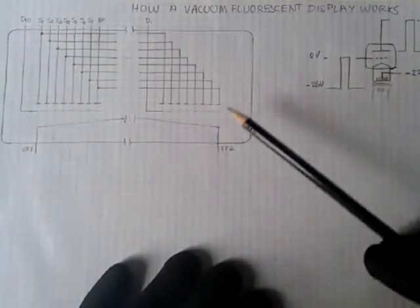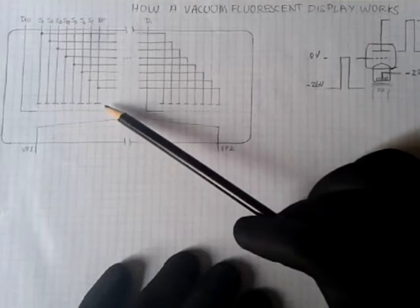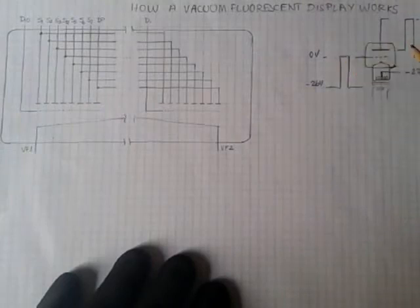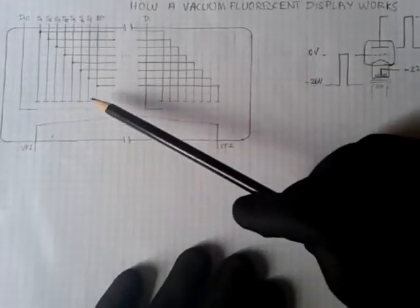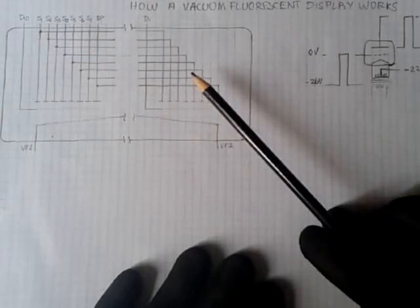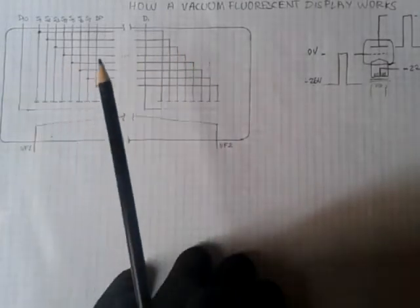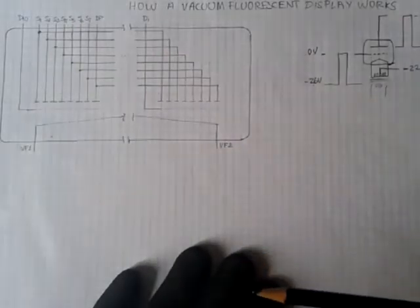VFDs consist of a bunch of triodes encased in a glass tube under high vacuum. Each plate is coated with phosphor that fluoresces — it glows when electrons coming from the filament, heated by a current, hit the plates. The flow of electrons is controlled by the grids. So a given plate can only illuminate if both the grid and the plate are at a positive voltage with respect to the filament. To each digit is assigned one grid, and one plate is assigned to each segment of a digit. All of the similar segments in all of the digits are connected in parallel. The processor enables a digit by placing a positive voltage on that digit's grid and a positive voltage on the appropriate plates, and cycles through one at a time at a rate high enough to create the illusion that all digits are glowing at once. This is called multiplexing, so I read on Wikipedia.